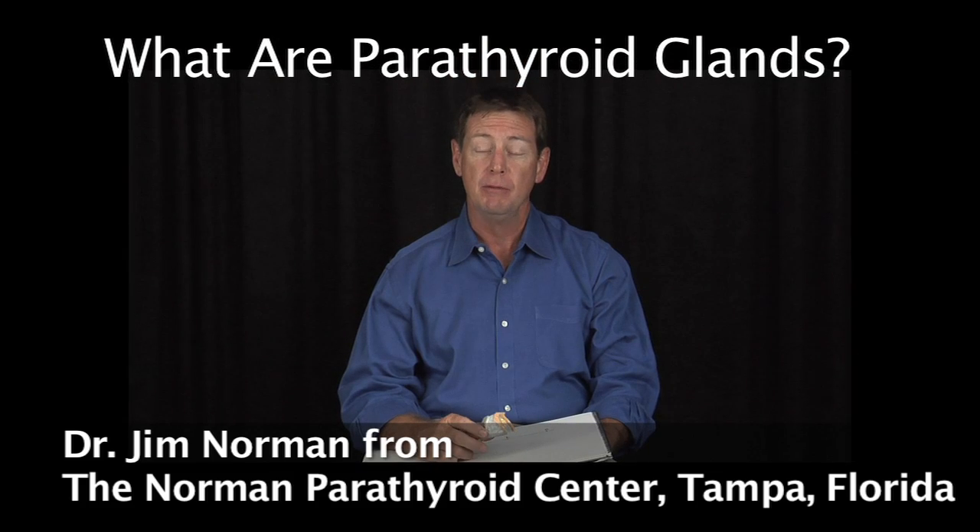Hi, my name is Dr. Jim Norman from the Norman Parathyroid Center in Tampa, Florida. This instructional video discusses parathyroid glands, what they are, and what they do. This is one of the most fundamental videos and something that everybody with parathyroid problems should understand.